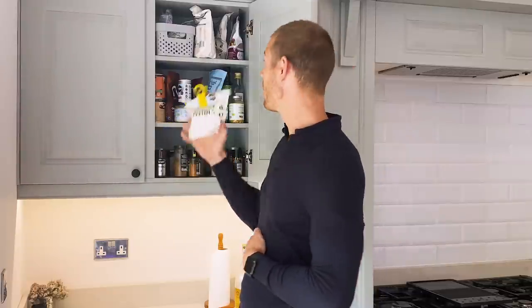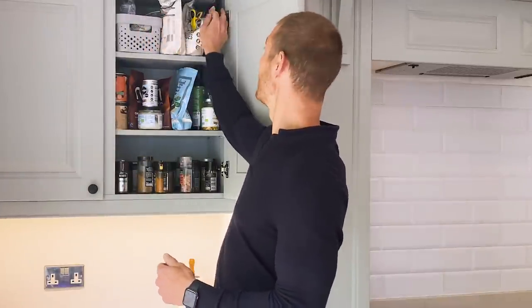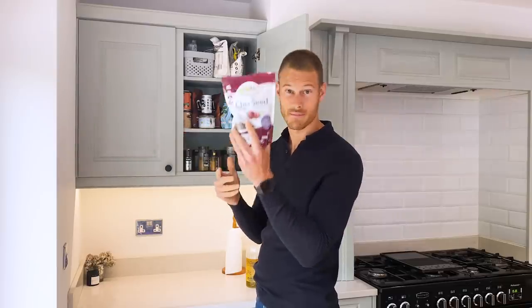I have collagen peptides because it's pretty good for the gut — I put that in smoothies, in my kids' smoothies, and I make a lot of chia puddings. Chia seeds are amazing for making desserts like little mousses and stuff. Really versatile food and really good for you.